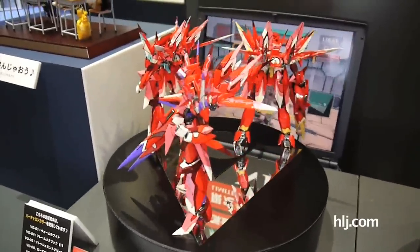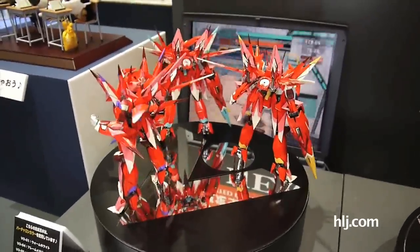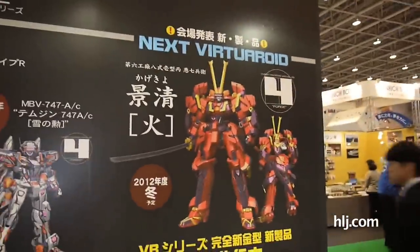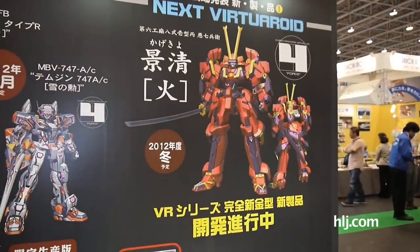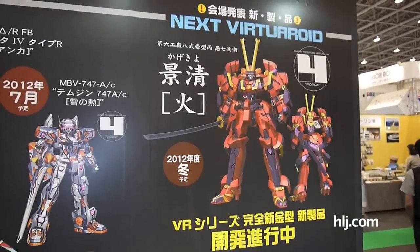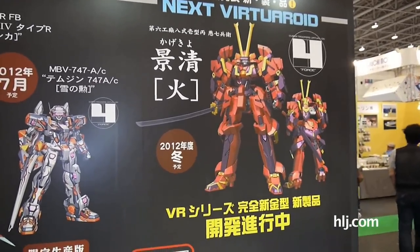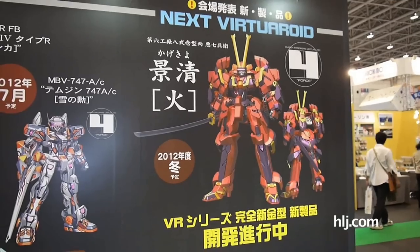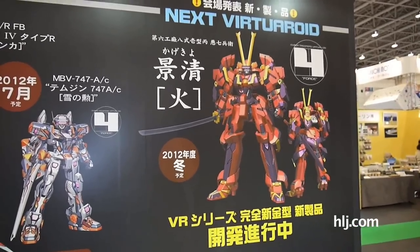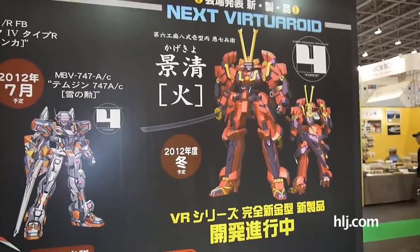The big announcement for Hasegawa's Virtuaroid kits at this show is a kit coming out in December. You can see it has a distinct samurai look with a Yoroi feel and a Kabuto at the top. This is called the Kage-kyo, scheduled for winter. We're probably going to see it at the Tokyo event in October, and I imagine we'll see it released just in time for the New Year.